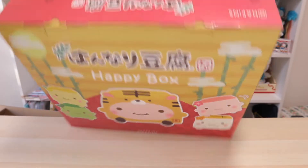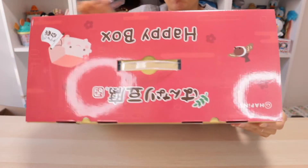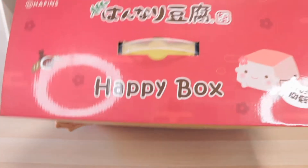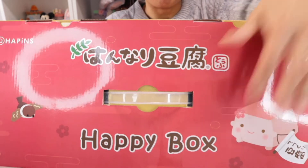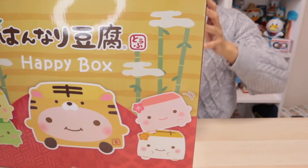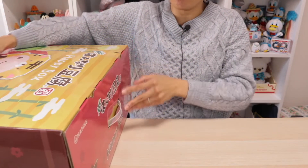The top part of the box has a plastic strap which you can use to carry home your happy box. Hanari Tofu is the name of the series or the name of this merchandise lineup, and you have a little ume tofu right there. Okay, without further ado, let's open this huge baby up.